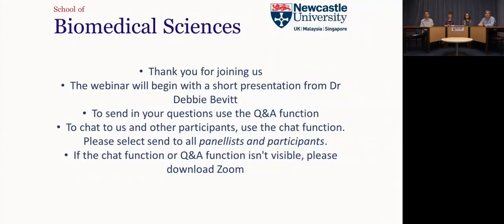We'll begin now with a short presentation. It'll just take a moment for that to come up on the screen so bear with us.